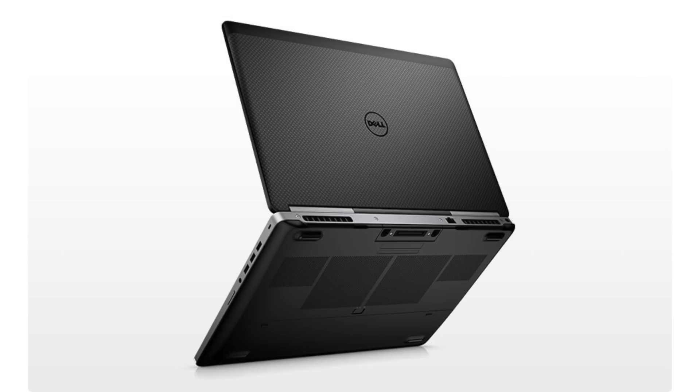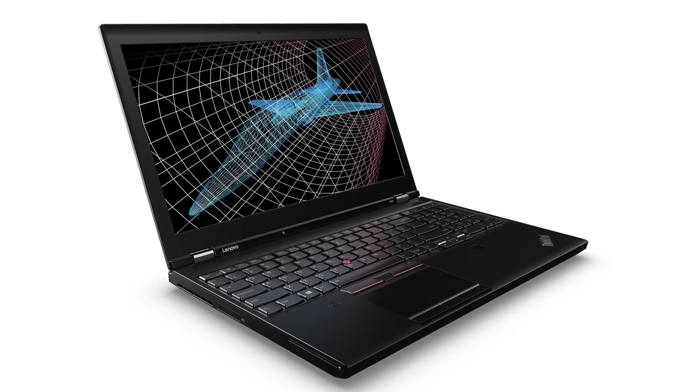For mobile workstations — like the Dell Precision line and Lenovo ThinkPad P series — these are essentially gaming laptops with NVIDIA Quadro graphics. The same assessment applies as with gaming laptops; it's an okay time to buy, and these are typically purchased by companies for CAD or 3D rendering workstations anyway.